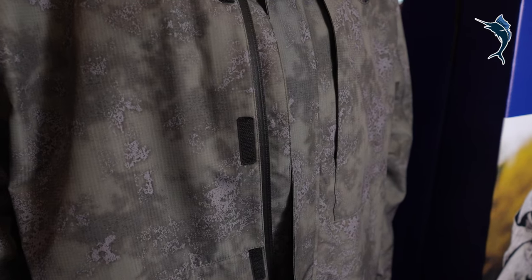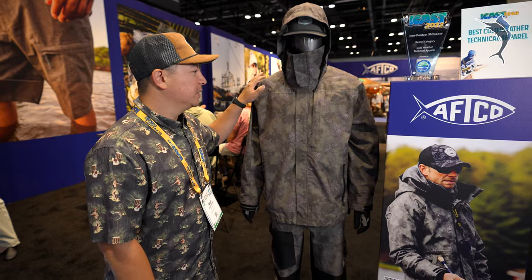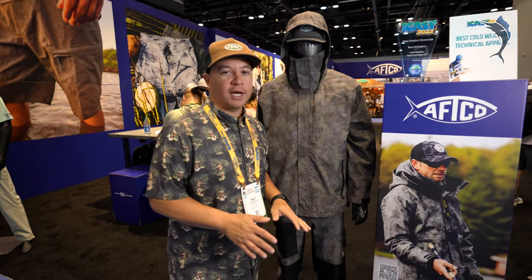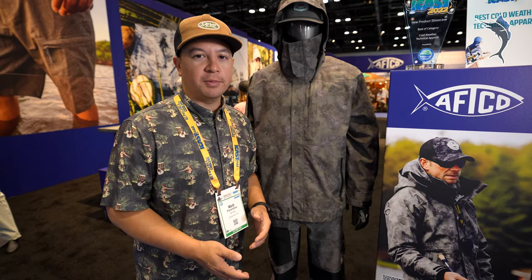Three-layer construction, ripstop fabric, 20K waterproof, 15K breathable. With that 15K breathable, it makes it really nice, especially with the lighter fabric, when you're dealing with warmer temperatures — say that spring, summertime — when you get those thunderstorms that come in.